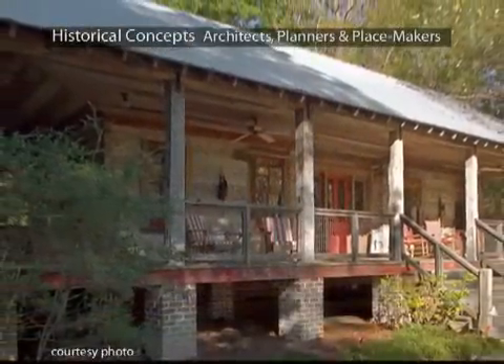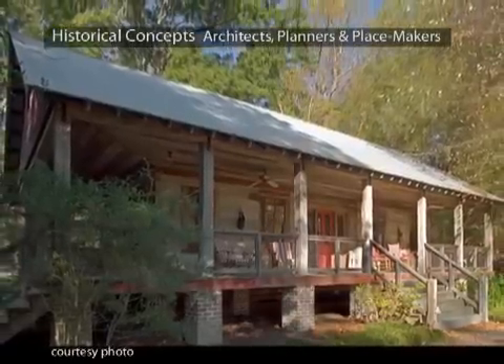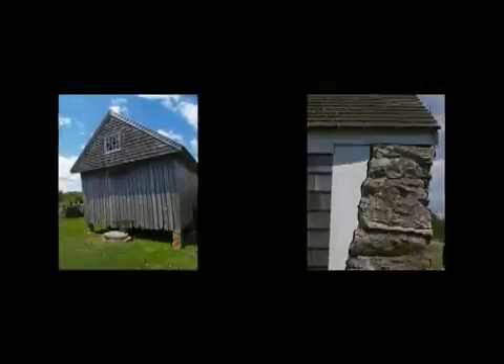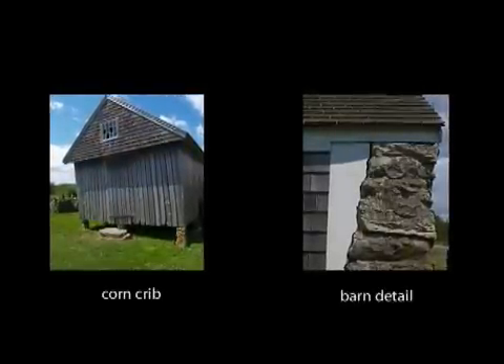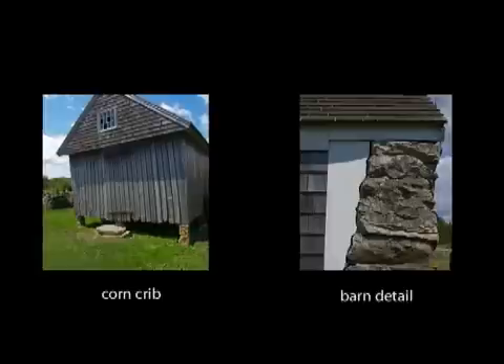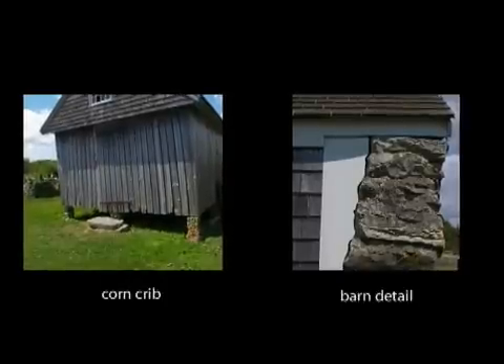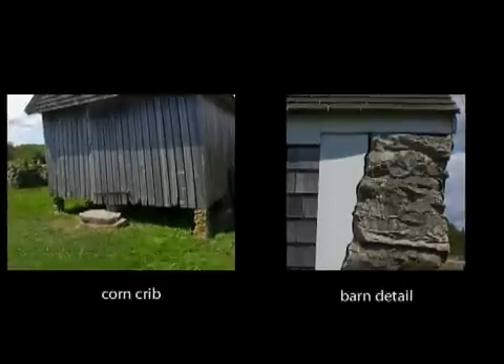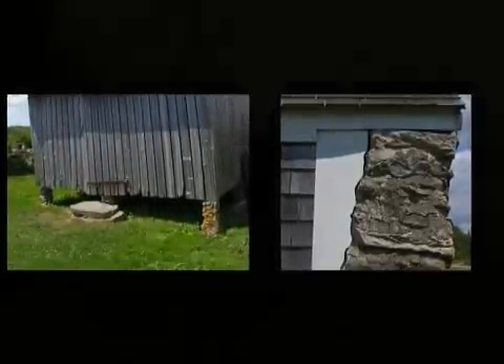As an alternative to concrete sonotubes, brick piers are a dressier solution and can directly support beams and joists, as in this cabin porch by Historical Concepts. Stone piers work in much the same fashion as brick piers, but make more sense on these rural outbuildings where fieldstone abounds. The corn crib to the left is elevated to keep pests and rodents from intruding upon corn drying within the ventilated structure. The stone pier to the right supports a barn roof, and the sidewall trim is scribed to fit it.